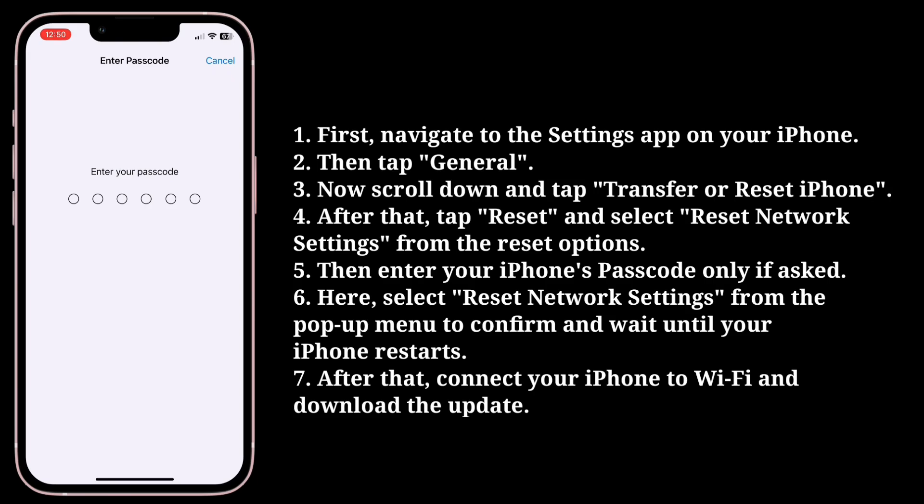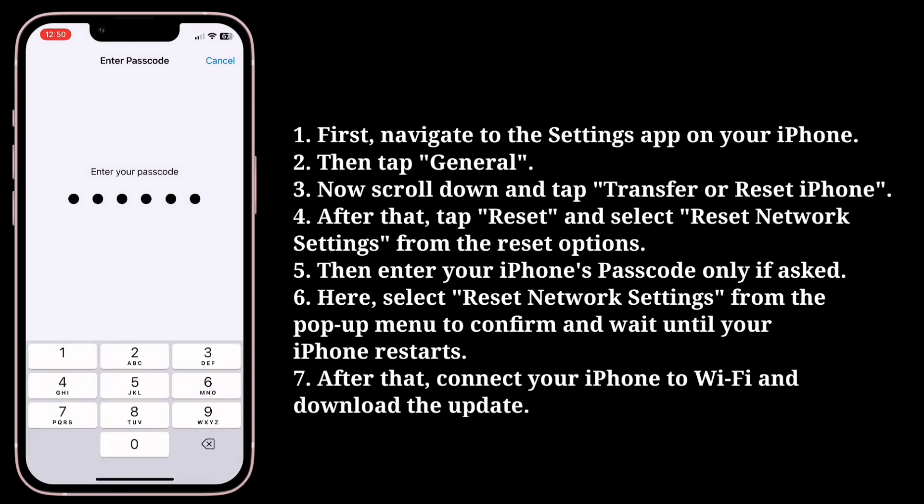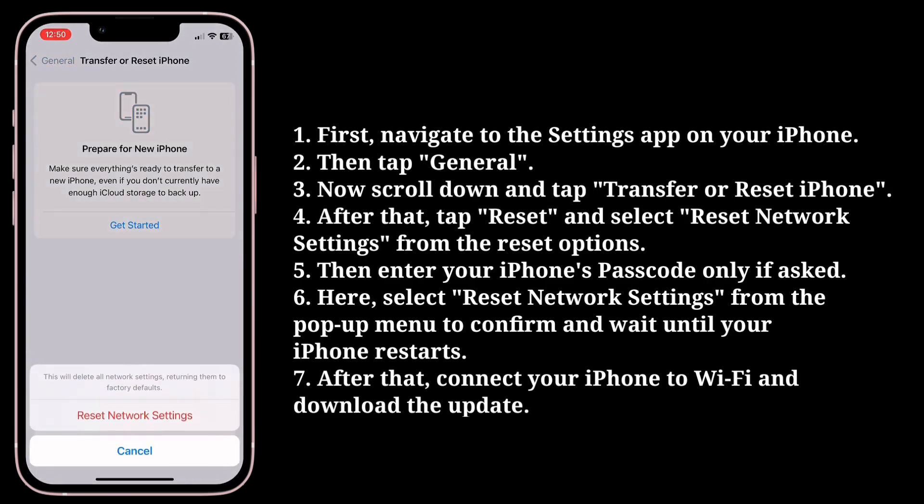Then enter your iPhone's passcode if prompted. Select 'Reset Network Settings' from the pop-up menu to confirm, and wait until your iPhone restarts. After that, connect your iPhone to Wi-Fi and download the update.